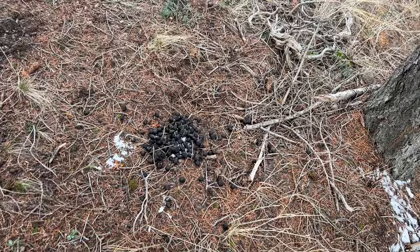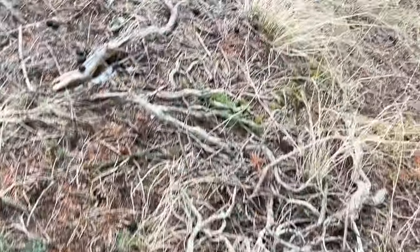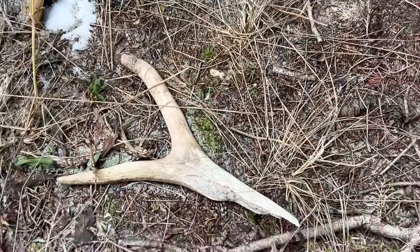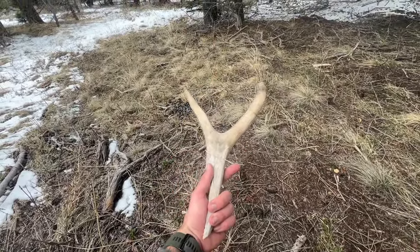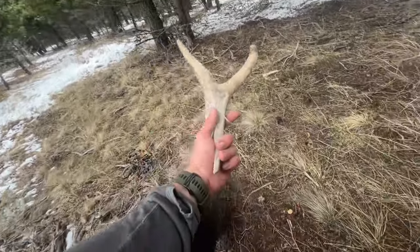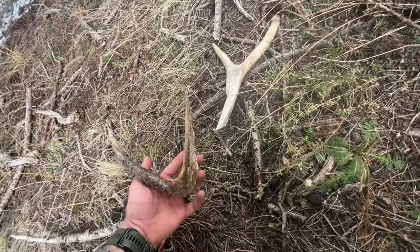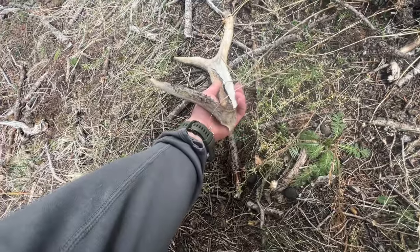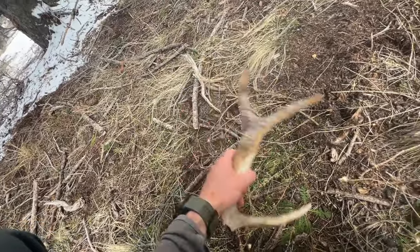I was just thinking to myself there has to be some antlers in here — the sign is way too good. It's got pretty fresh bull poop, we have rubs. And then I found a part of an antler — I don't know what that counts as. Let's go see if we can find a full antler. They're in here. Oh no way — look at that! We've got chunks of an antler. Let's go see if we can find a full one.